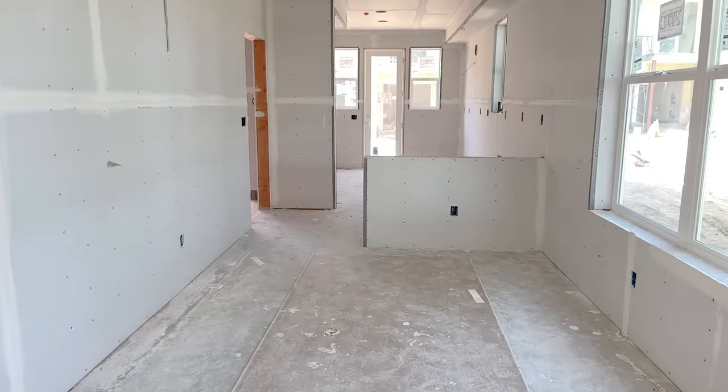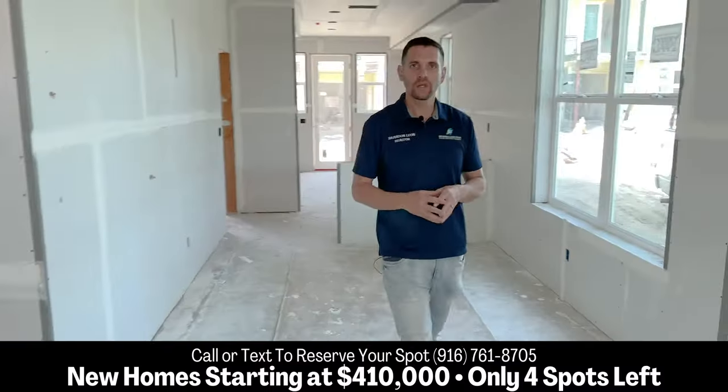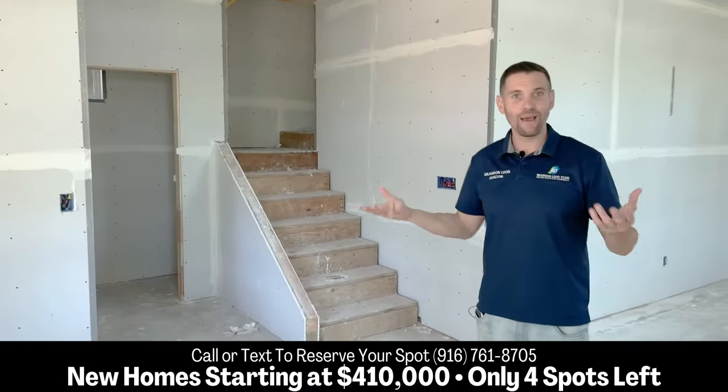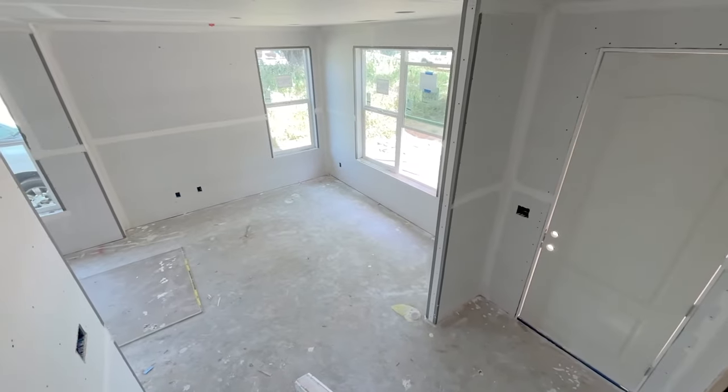Right here we are in the dining room area, and then we're going to come right into the living room. Off the front door here, there's actually going to be a half bath — so two and a half bath, which is really nice. Lots of natural light comes through here.